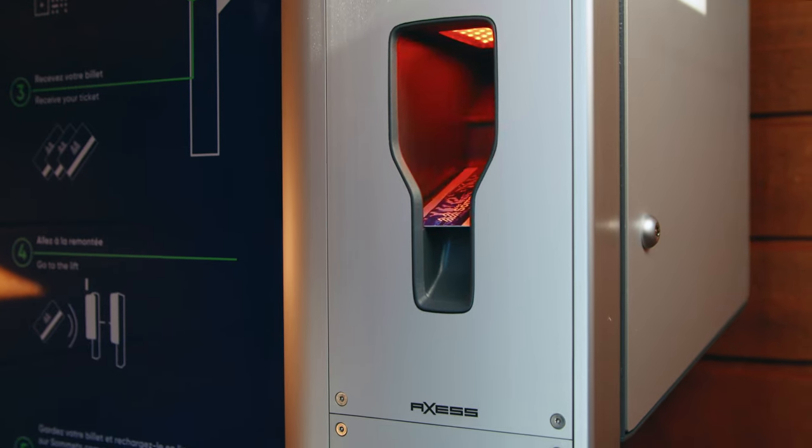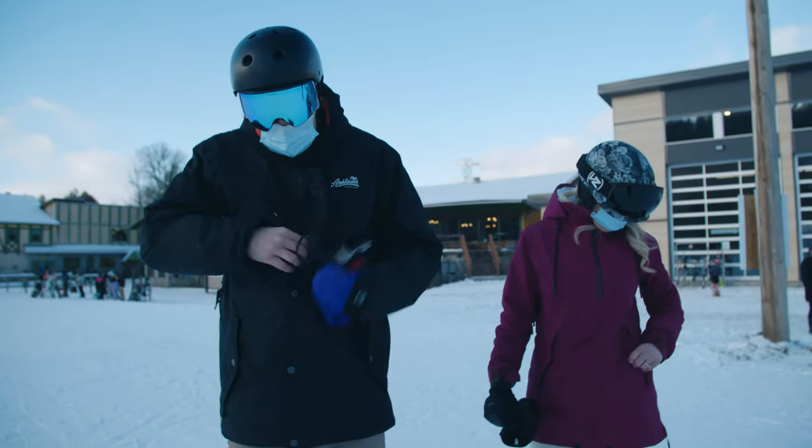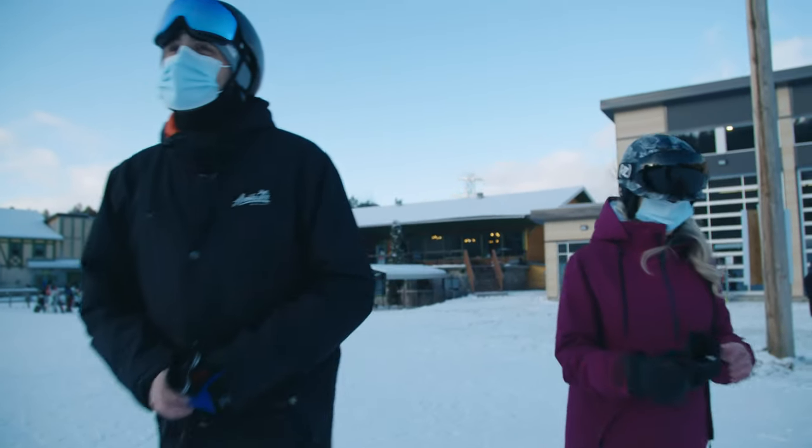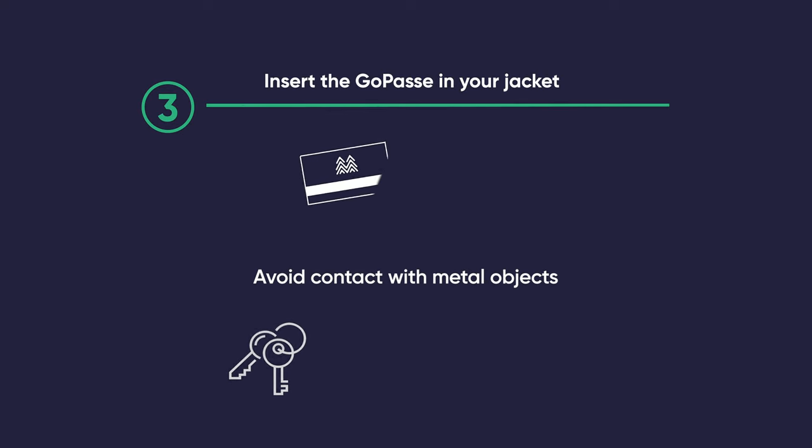First off, strategically place your GOPASS in your coat. Place it in the upper part of your body by itself, isolated from an electronic device, cell phone, or any metallic object, in order to avoid any interference.